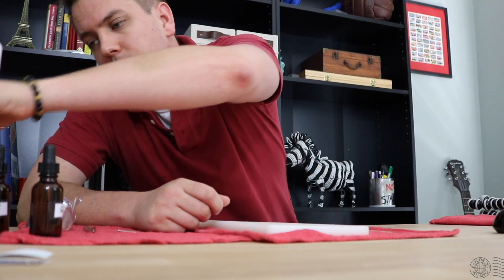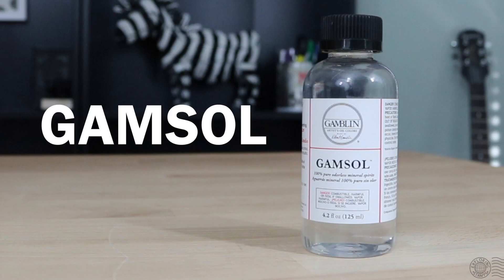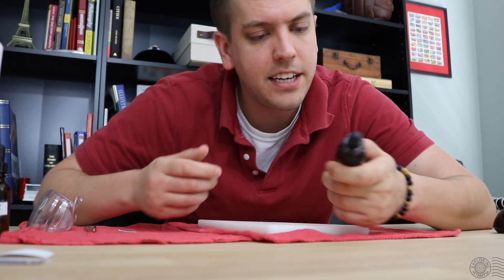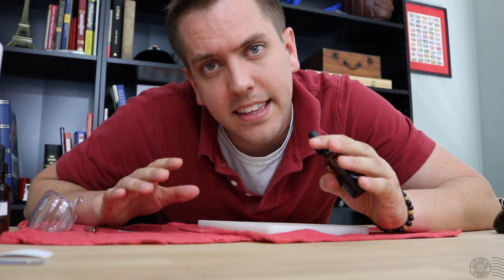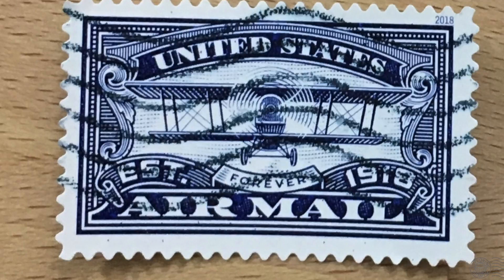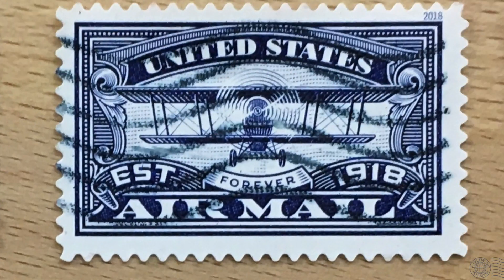The next product I used was Gamsol, also a petroleum-based liquid made by a company called Gamblin — quite a bit more expensive at about $9 US for 4.2 fluid ounces, available at hobby shops or online. I also placed it in an eyedropper bottle and did the exact same thing as with Bestine. The only difference is that Bestine worked better on the postmark or cancellation ink; Bestine seemed to have a very minimal effect, whereas Gamsol seemed to thin the ink and widen the lines of the cancellation a little bit.